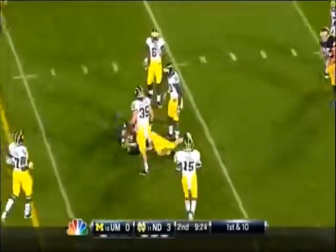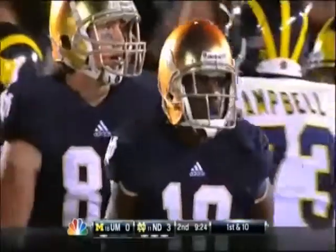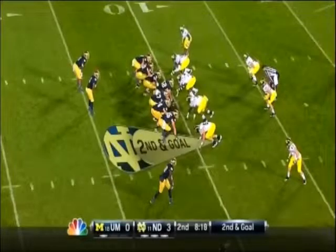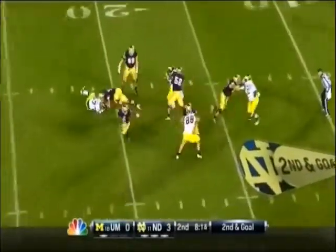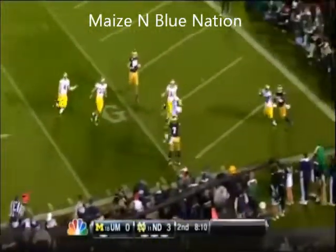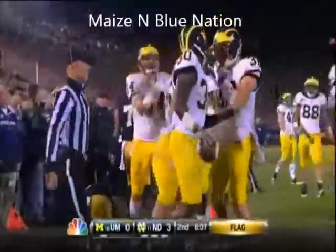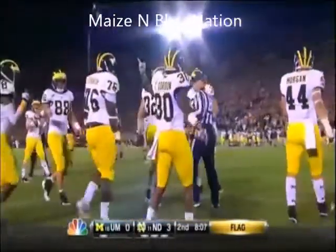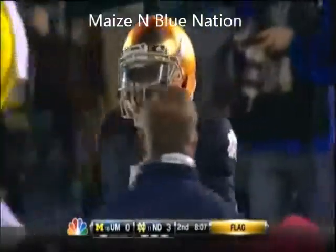Golsan's pass snagged by Daniels to the 10-yard line where he's hit by Kovacs — a 16-yard gain, second and goal. Everett Golsan from the shotgun, goes to the air — scrambles from the pocket, flag is down. He throws it up, it's grabbed and picked off. That's a really bad decision and throw. The flag is going to be holding on Zach Martin, which Michigan will decline. Thomas Gordon with the interception.